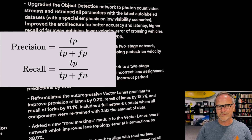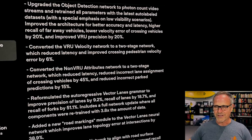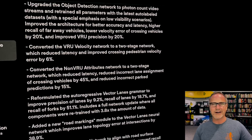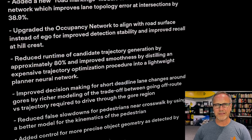Continuing with the vector lanes neural network, they added a new road markings module which improves lane topology error at intersections by 38.9%. This new module looks at the roads themselves — dashed lines, arrows, and other markings inside intersections — to help the car understand how to navigate through an intersection and plot the best path. A big thank you to Omar for posting the release notes earlier today.